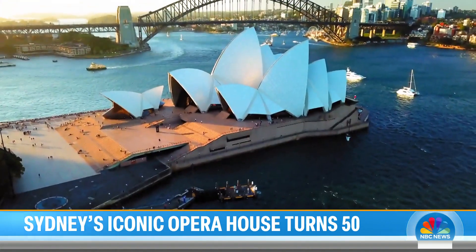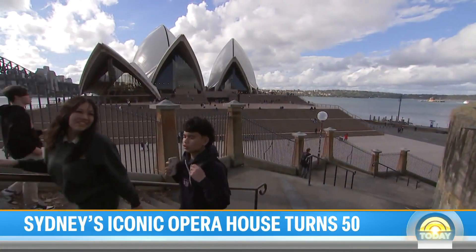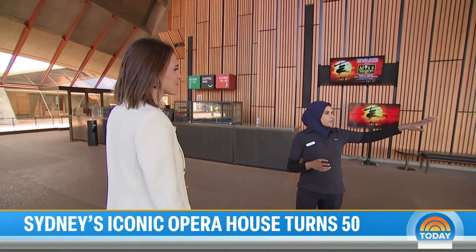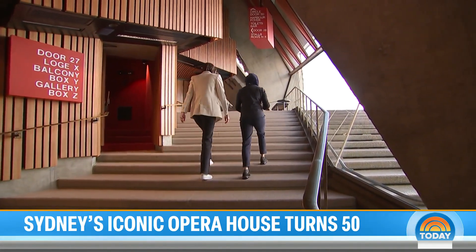You couldn't pick a more dramatic location for an architectural masterpiece, originally designed by Danish architect Jørn Utzon. No matter what you're doing here in the Sydney Opera House, you have a close relationship with that beautiful harbor water outside. It's almost like you were climbing a cliff on Sydney Harbor.